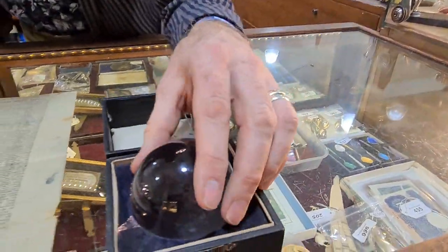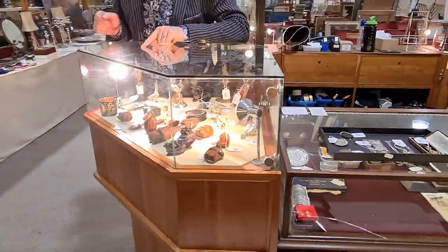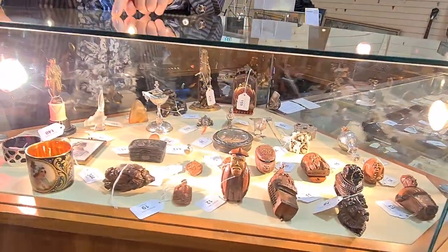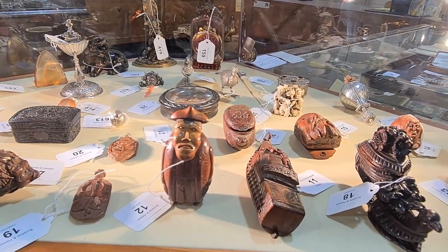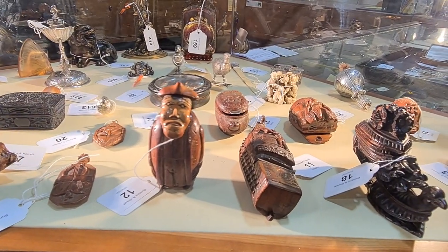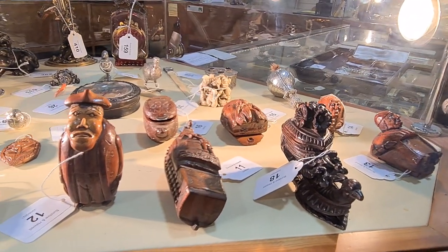Next to it in the cabinet is a collection of carvings all made from coquilla nut. There are some really good characters here — hunchback figures and a little boat. Most of these are little snuff boxes or perfume bottles.